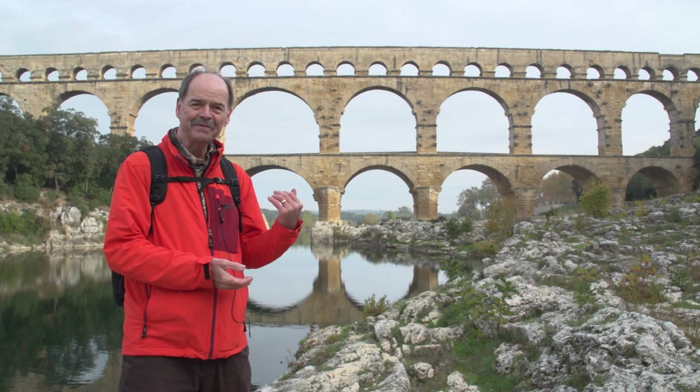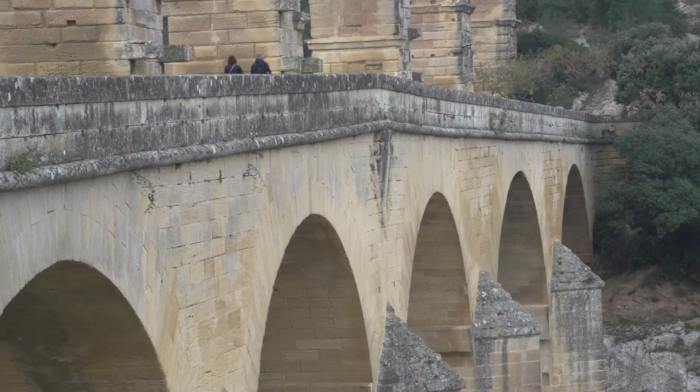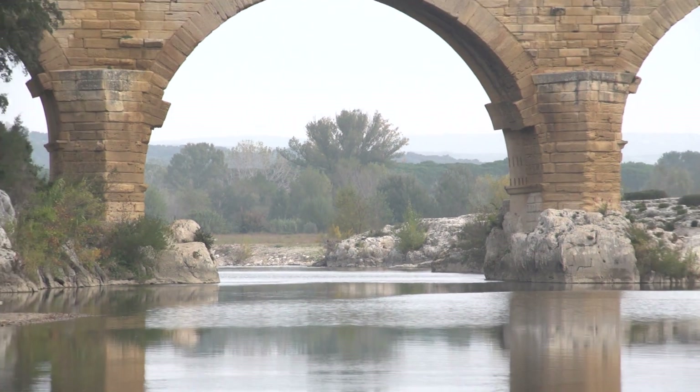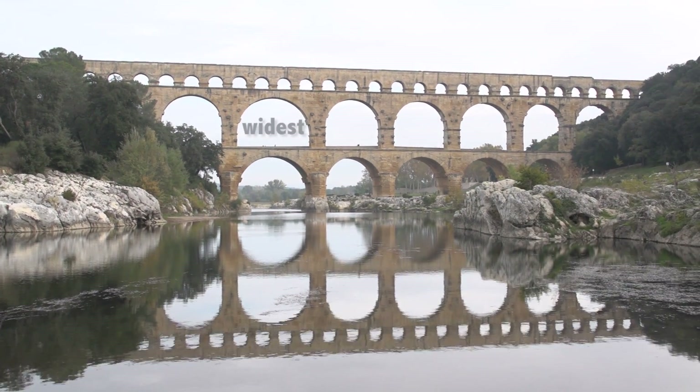You can get different viewpoints. This is a very nice viewpoint, especially in the morning. In the afternoon you can go on the other side of the bridge for better lighting. That middle arch is the largest arch the Romans ever built — the lower level and the upper level both the widest span that they ever crossed.